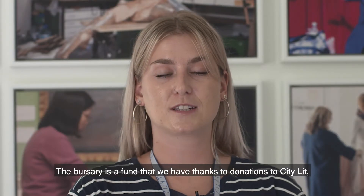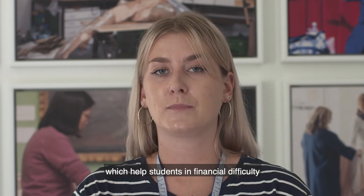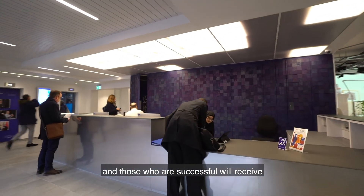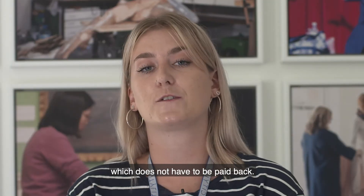The bursary is a fund that we have thanks to donations to City Lit, which helps students in financial difficulty who might otherwise struggle to pay for a course. Anyone can apply for the bursary — all applicants will be considered, and those who are successful will receive a sum of money towards their chosen course which does not have to be paid back.